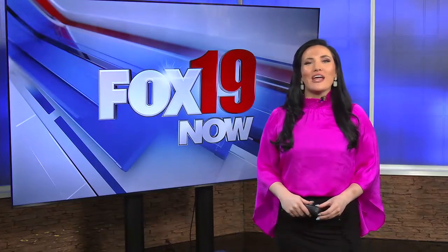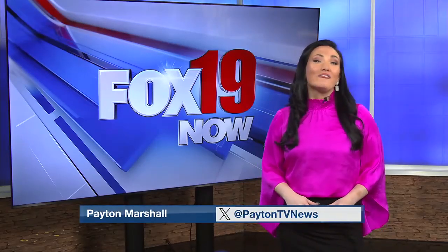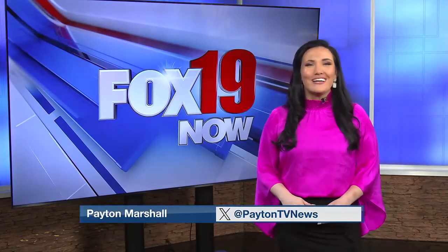Cincinnati Museum Center traveled 80 years in the past with an event that celebrates the music, the people, and the fashion of the 1940s. It's so fun to watch people dress up.